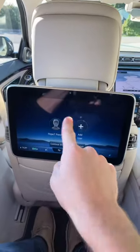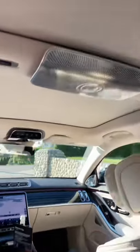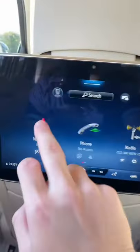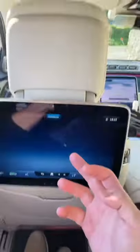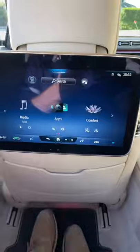As you can see, each passenger back here gets their own touchscreen entertainment system with Burmester speakers. You can basically control every element of the car here — you can look at the navigation screen, put in a destination, or you can even control the radio on here.